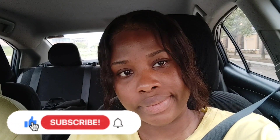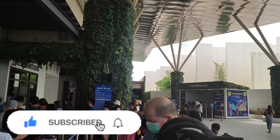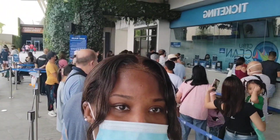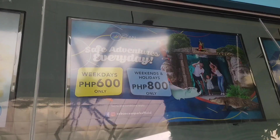I decided to visit the Cebu Ocean Park today. We got here and had to queue up for tickets. There were a lot of people, and this was on a weekday. It's actually cheaper to visit on weekdays — 600 pesos — and more expensive on weekends at 800 pesos.